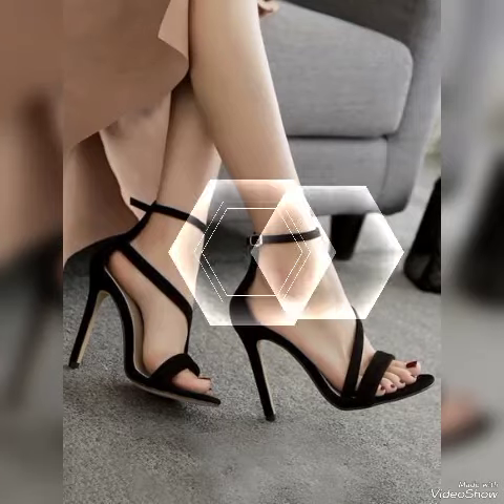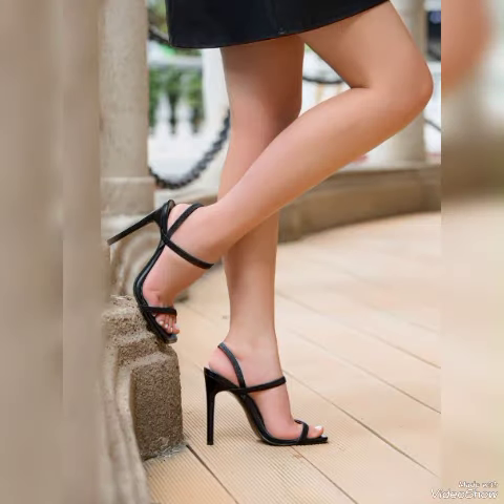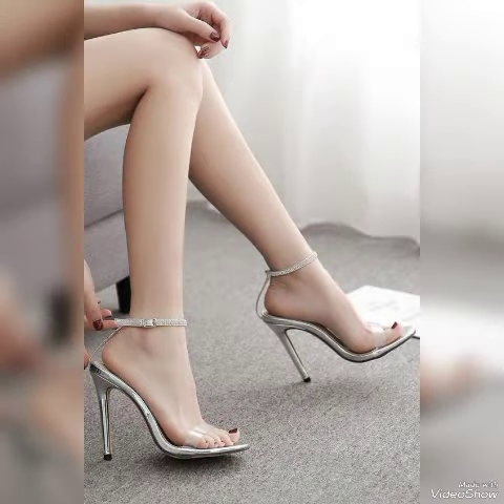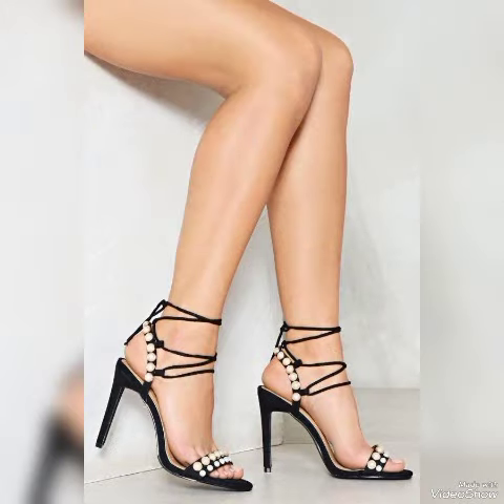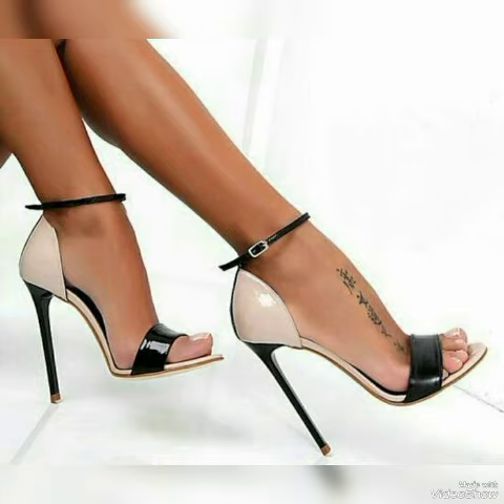Hello friends, how are you? I hope you all are fine and doing well and enjoying the best condition of health. Welcome back to my YouTube channel. Today in this video I talk about different colors and different designs of beautiful high heel sandals for the ladies with different lengths.